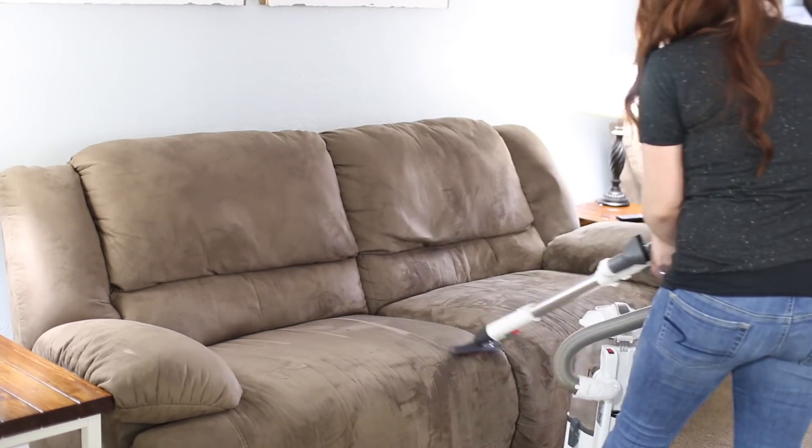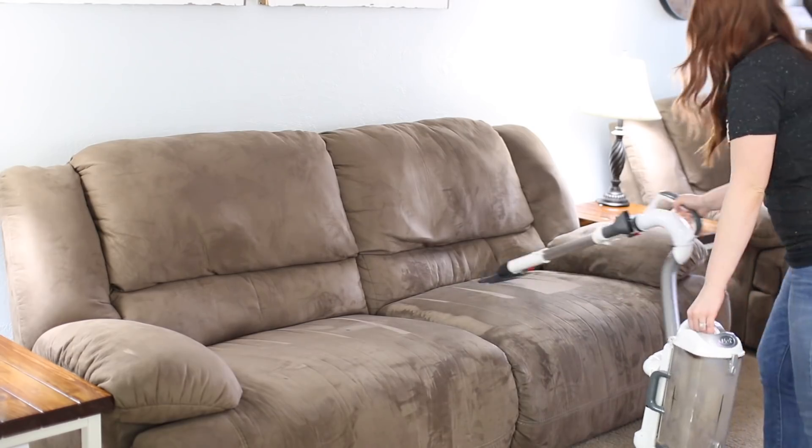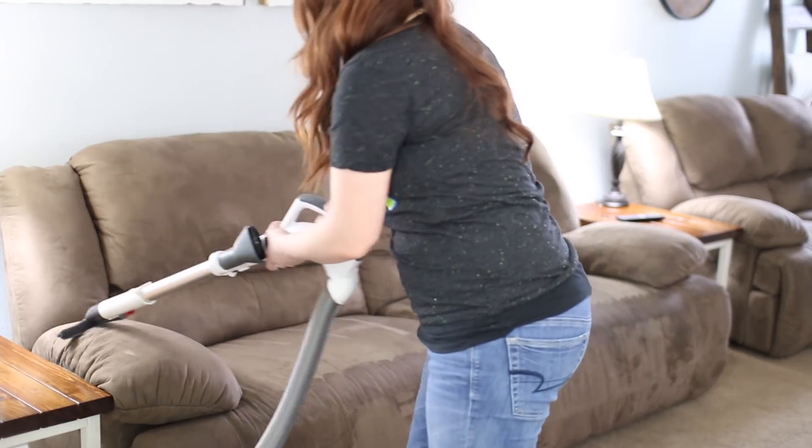Once a week I will vacuum both of our couches and our fireplace. Our animals like to jump up on all of these and get hair everywhere, so they just need a good vacuum about once a week.